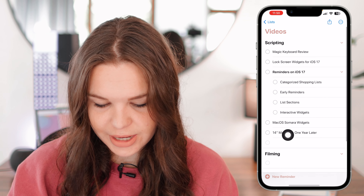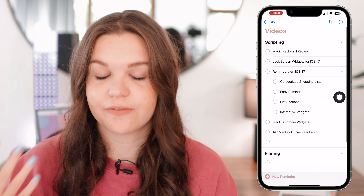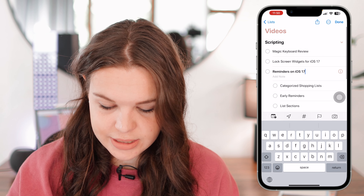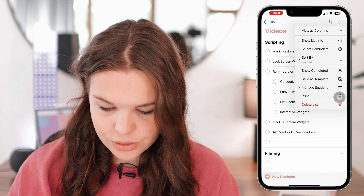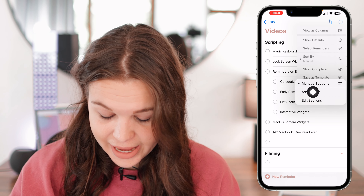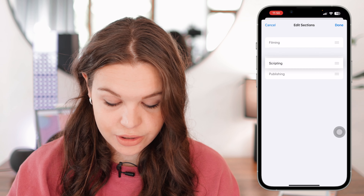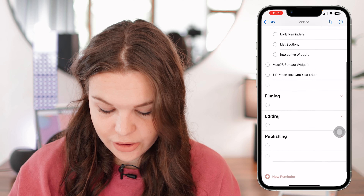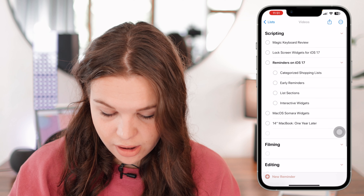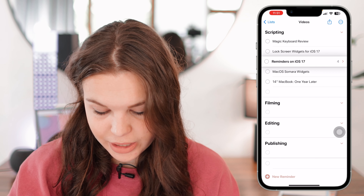One of my favorite updates is now being able to have sections within your list. I've already added sections here for Scripting, Filming, Editing, and Publishing — for video production. You go to the three dots, select 'Manage Sections,' and from there you can add a section or edit the order they appear in. You can also hold down on a reminder to move it — for example, moving the Reminders video to Filming since I'm filming it right now.